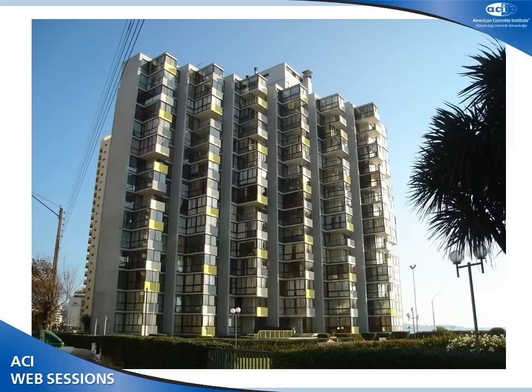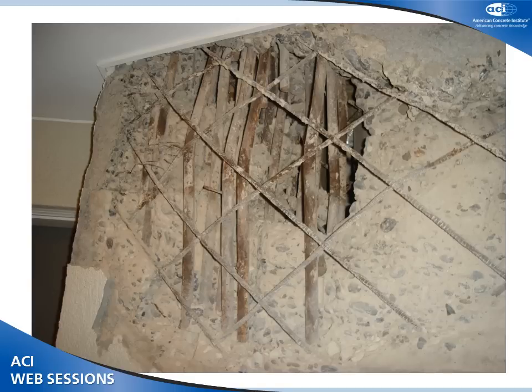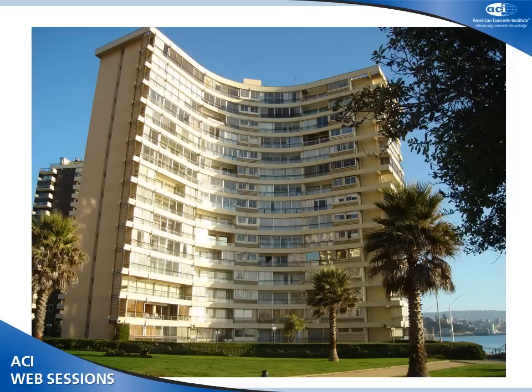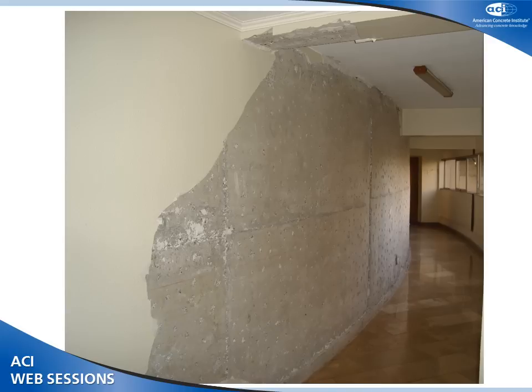Another building in Viña del Mar had some damage in the 2010 earthquake. You can see some plain bars — this building was built around the 1960s — and diagonal bars. During the 1985 earthquake, some walls were repaired with a sort of boundary element with new deformed bars. Unfortunately, the confinement of this boundary element was not enough and the concrete disintegrated. A third building had curved walls and was repaired by pouring new walls against the old ones, built from the foundation upward through openings in the slabs, and it behaved quite well.